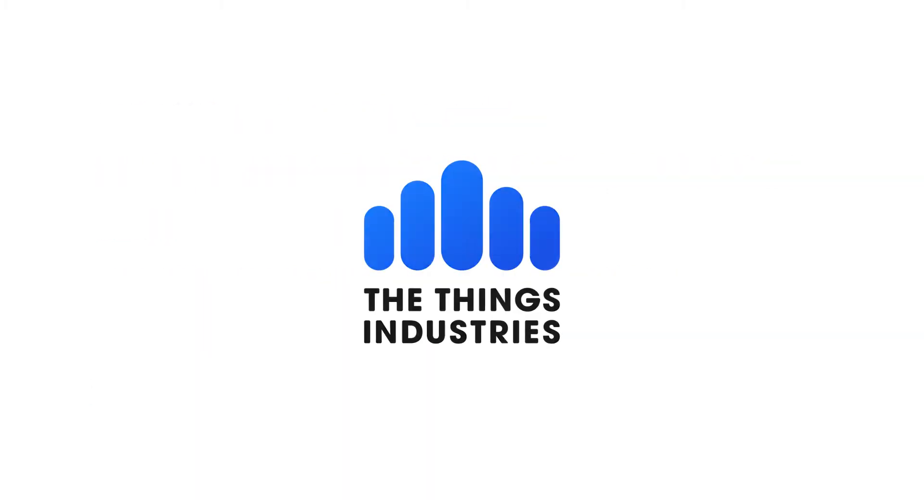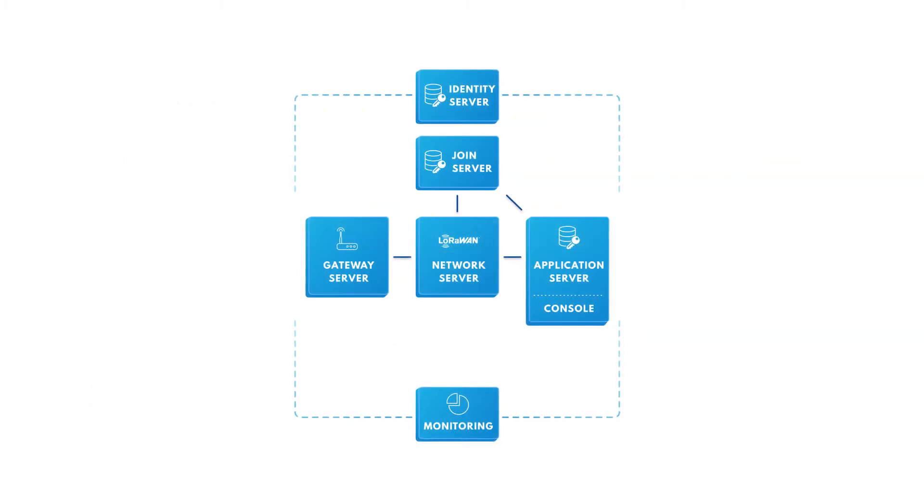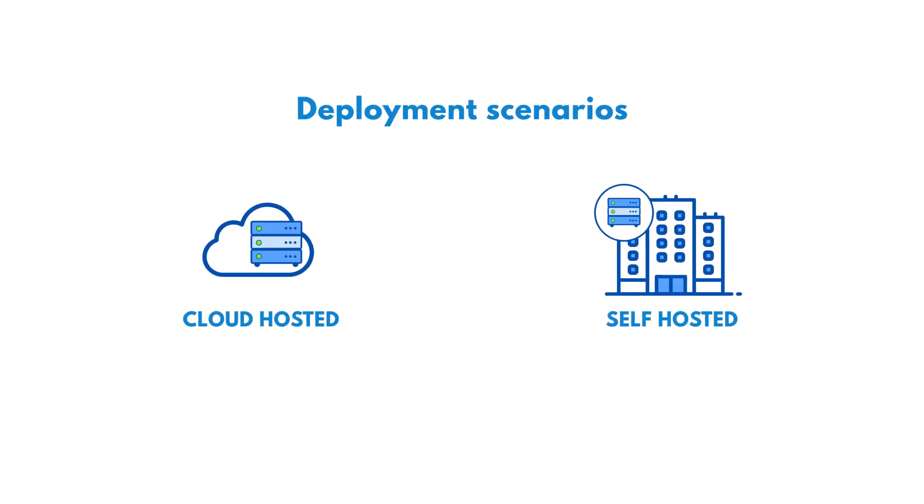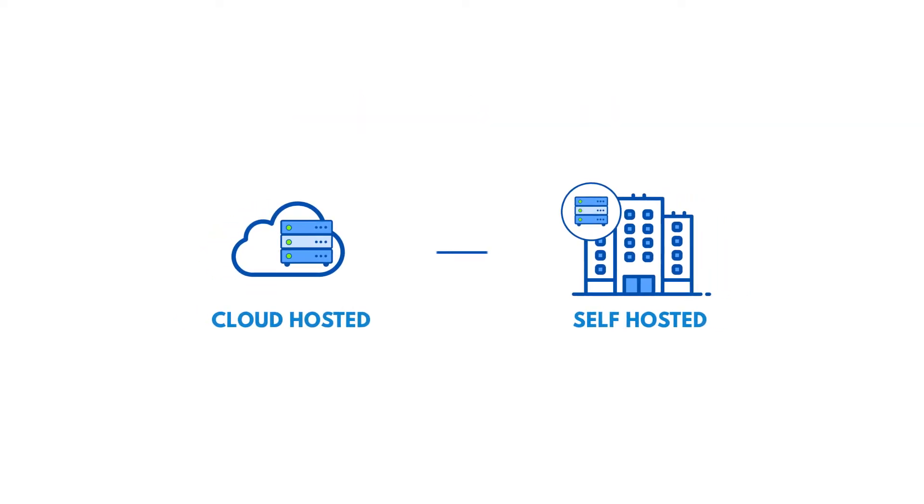The Things Industries provides the LoRaWAN stack as a hosted or managed service, or you can host it yourself on premise or in your private cloud. It's your choice between full service and full control.